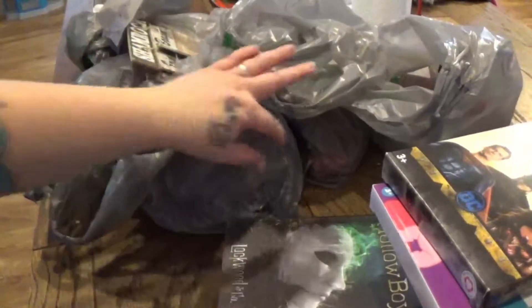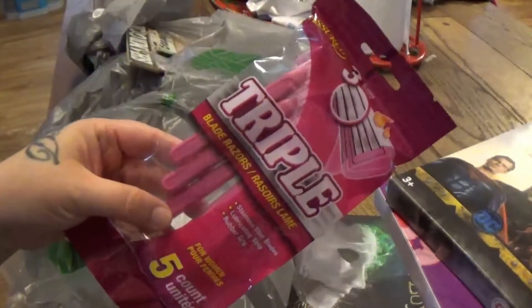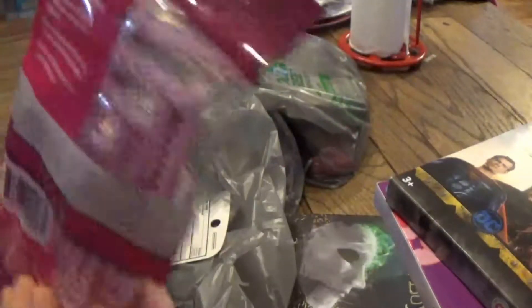Some of the books I picked up from Dollar Tree are really awesome. I also picked up some shavers — you can get five for a dollar — and they look pretty decent.